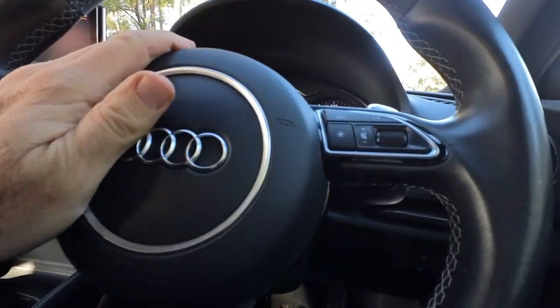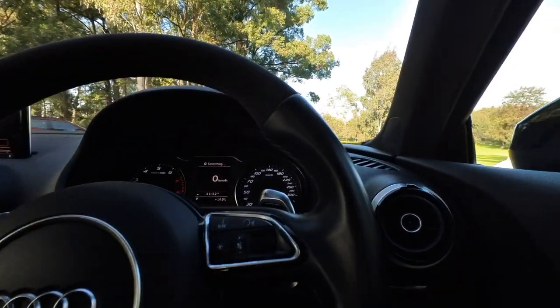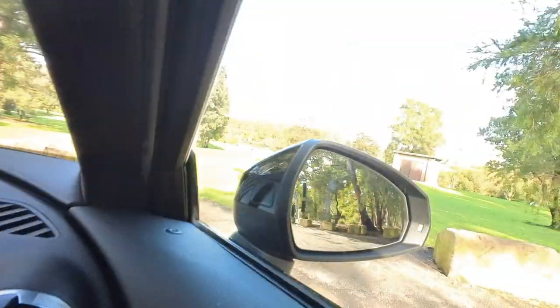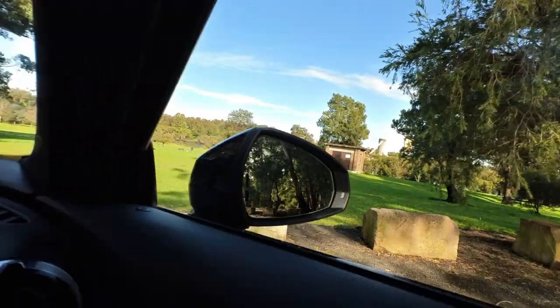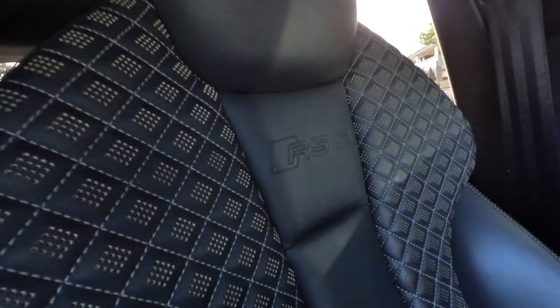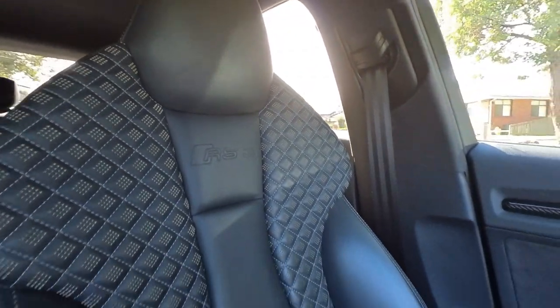Height adjustable steering wheel — the flat bottom's really cool, that Alcantara section. I mean you could take this car racing if you wanted to. There's that yellow lane change departure warning, you can see it in the mirror as well. 300 kilometres an hour on that speedo, but obviously we're not going to do that. I love the fact it's got RS3 written there in the seats.